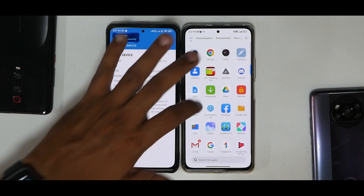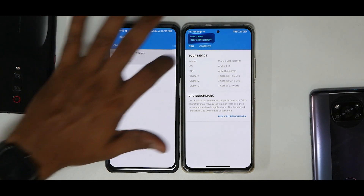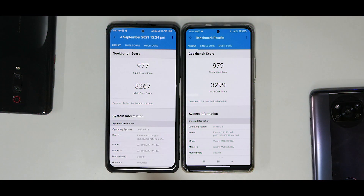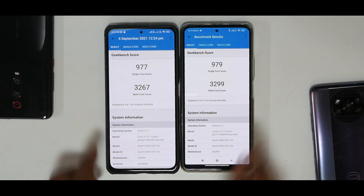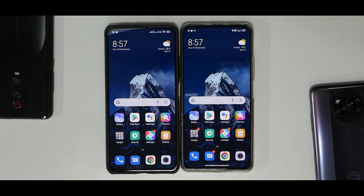Geekbench results: single-core was 977 on 12.5.2 versus 979 on 12.5.3; multi-core was 3,267 on 12.5.2 versus 3,299 on 12.5.3. Geekbench, which I trust most, is giving almost identical results. So you won't see a significant difference in benchmark numbers across any of the three tools.